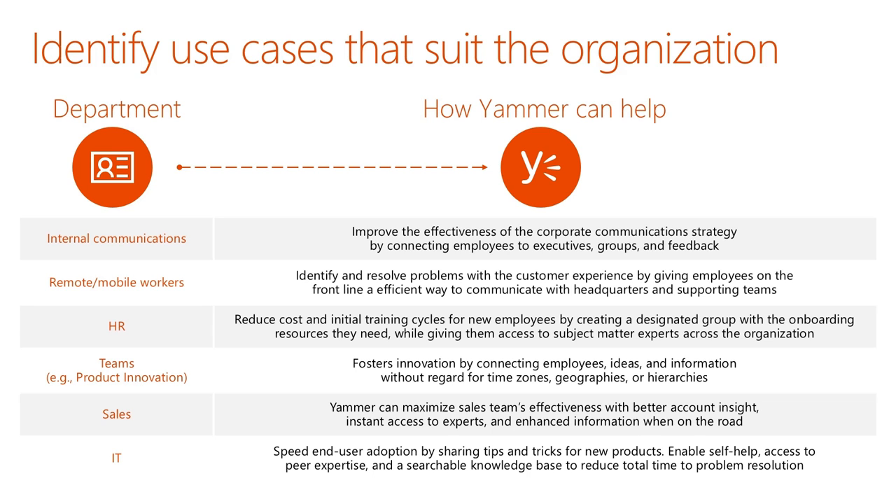HR is one of those departments that's frequently bringing new people into the organization and is motivated to help them get up and running quickly. HR can use Yammer as a way of quickly onboarding new employees by having a group with all the assets and materials those new employees need, a group where they can ask questions and build a sense of community — which will help them feel part of the organization and ultimately stay longer — and by pointing them to other relevant groups that will help them in their work.